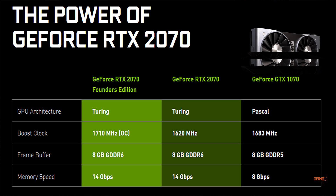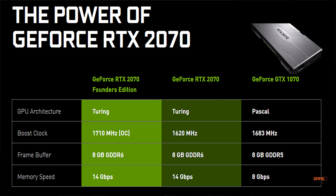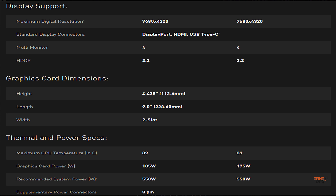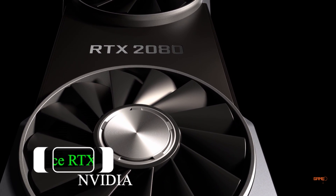The previous generation cards had 8 GB of GDDR5 memory, whereas the new RTX 2070 comes with 8 GB of GDDR6 memory. The memory speed of the previous generation was 8 Gbps, compared to 14 Gbps on the newer cards. Here is the full specifications chart comparing the reference model of the RTX 2070 as well as the Founders Edition.